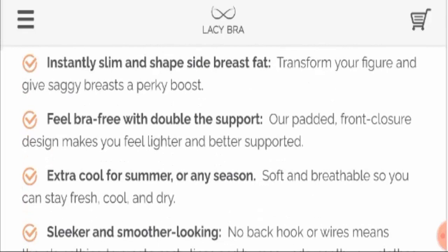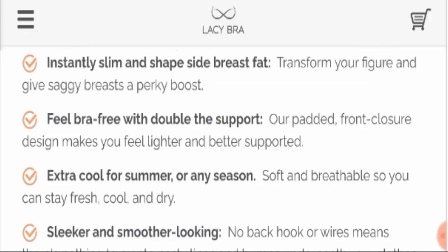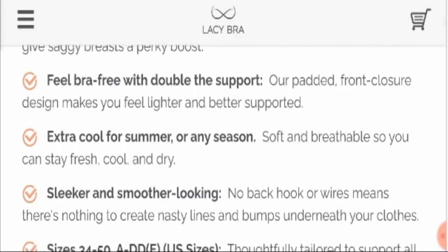You will feel bra-free with double the support. The padded and front closure design will make you feel lighter and better supported. It provides extra cool comfort for summer or any other season, with a soft and breathable material so that you can stay fresh, cool, and dry for a longer time.